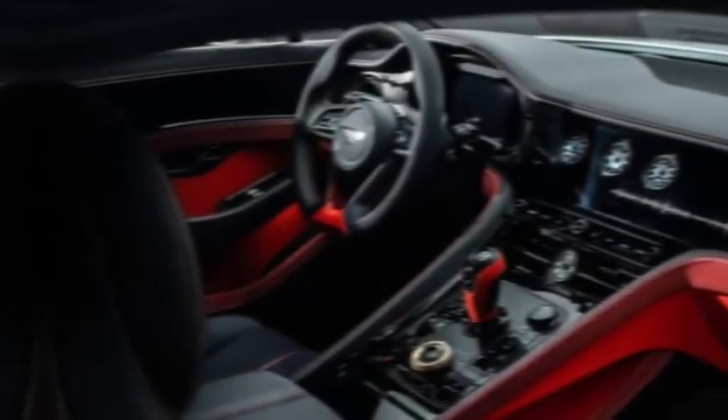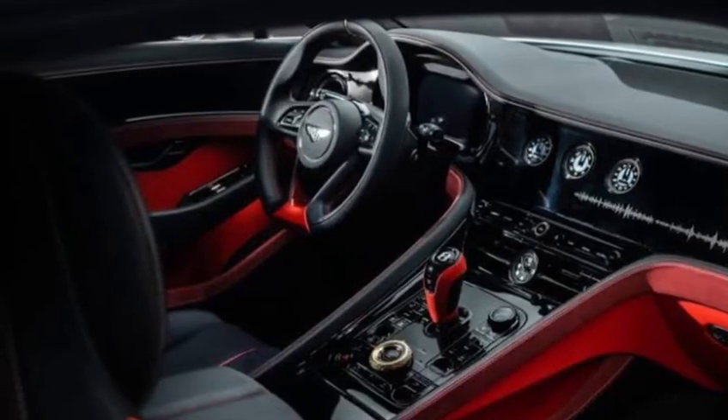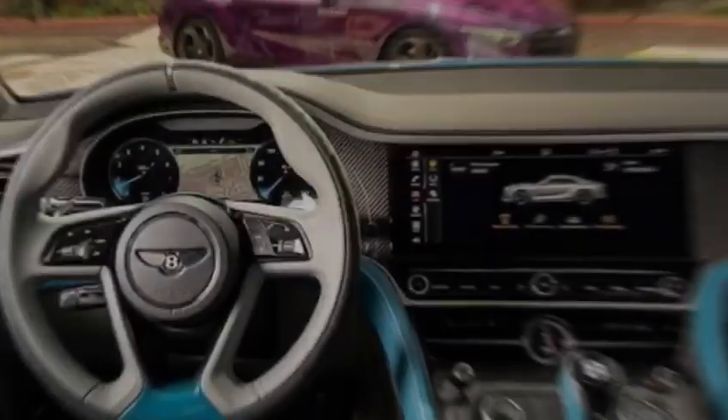But fear not — the Batur doesn't compromise on performance. The driver's cockpit is a symphony of technology and ergonomics, putting you in command of this beast.